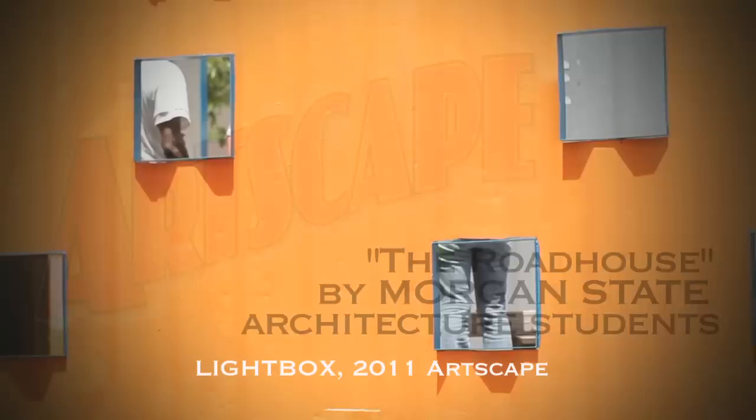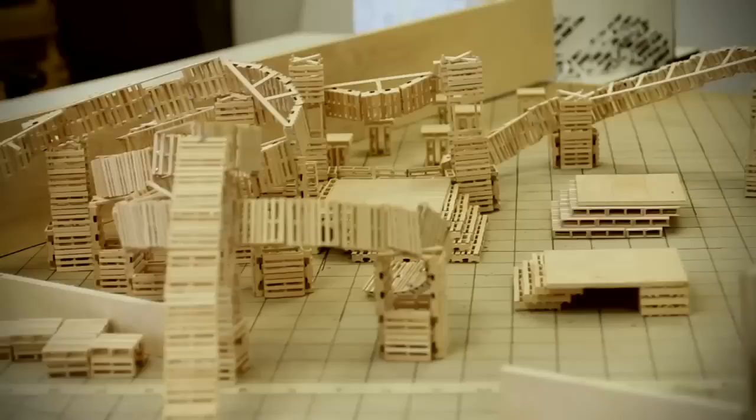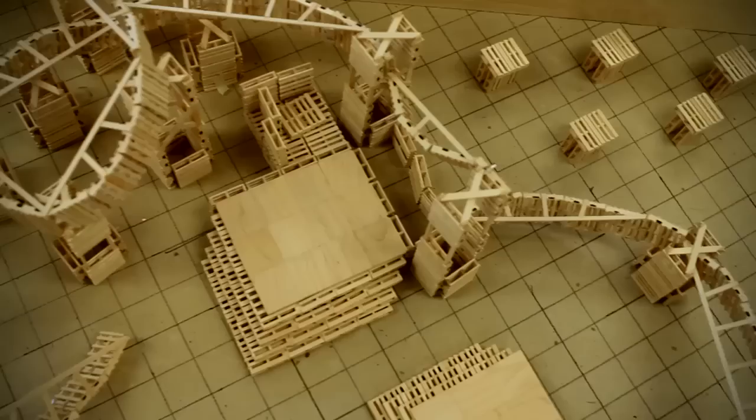This is actually our second installation for Artscape. Last year we worked on the Lightbox, which was a shipping container studio project. This year our project is called the Roadhouse and it's essentially a blues music venue built out of pallets and other reclaimed building materials.